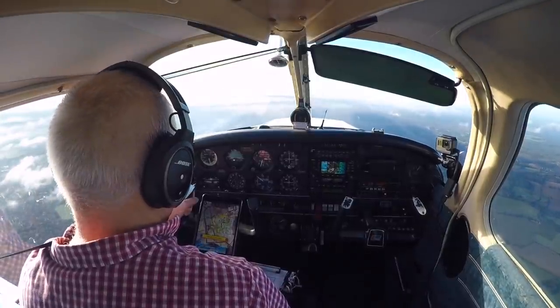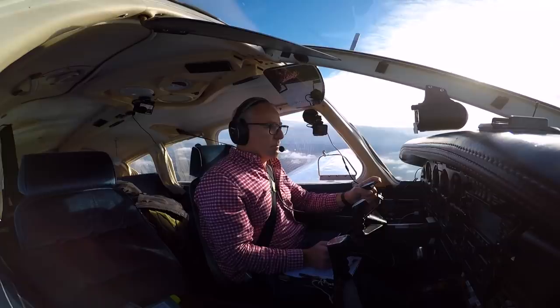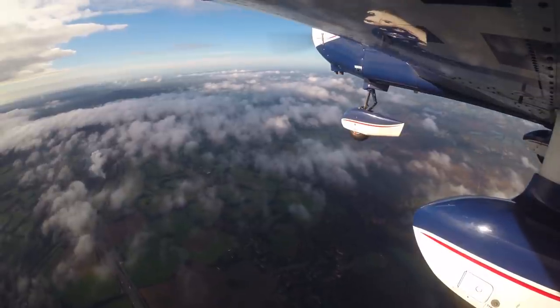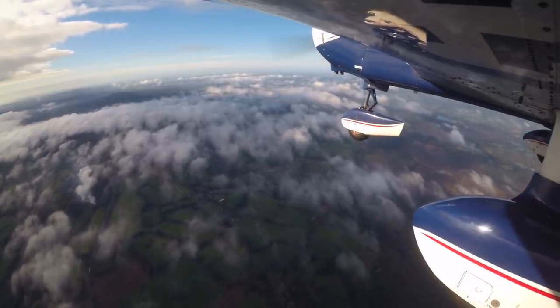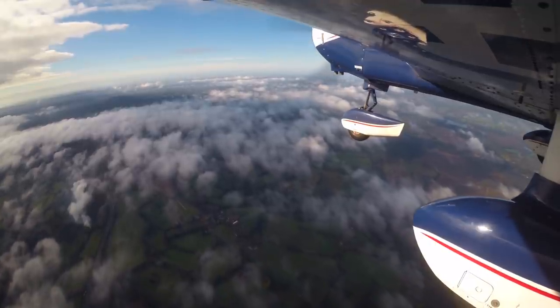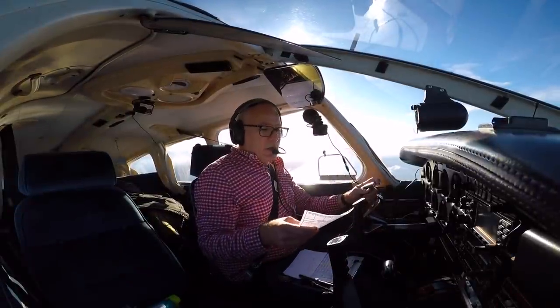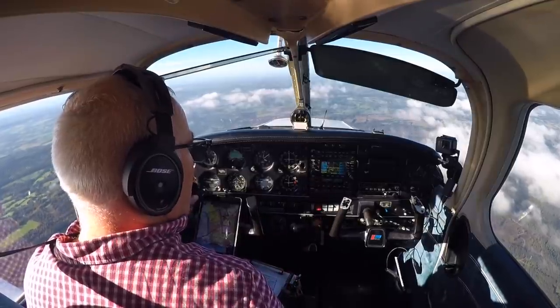Golf Oscar-Romeo, inside controlled airspace now, radar controlled. Golf Oscar-Romeo, request frequency change to Solent Radar 120.230. Golf Oscar-Romeo, roger, outside controlled airspace now with basic service, squawk 7000. Free call Solent Radar, bye.